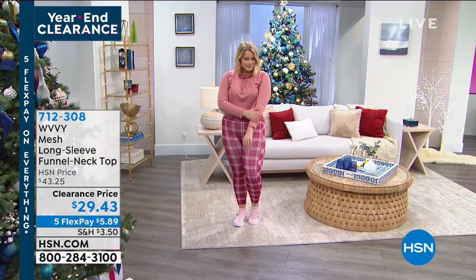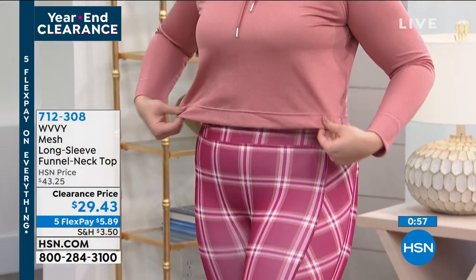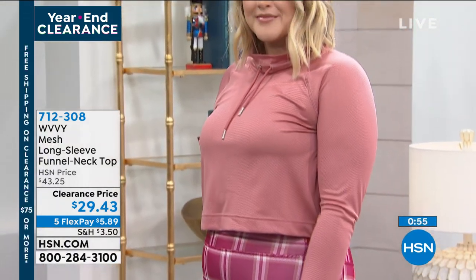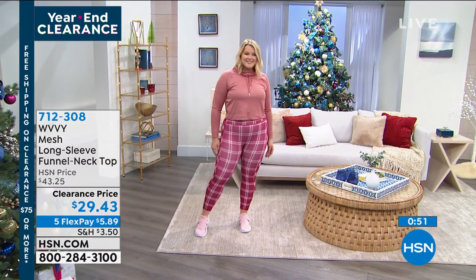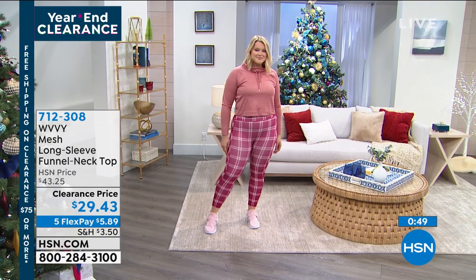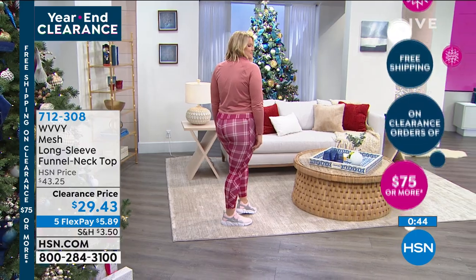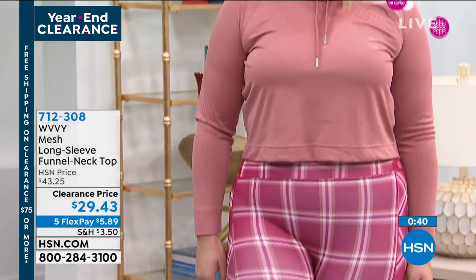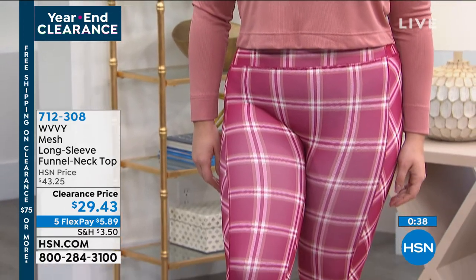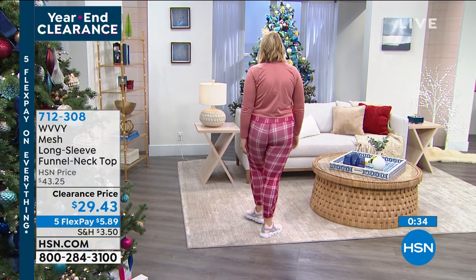You've got that sporty funnel neck — wear this now and layer it into spring. You may not wear it in the middle of summer, but bring it right back into fall again. Colors are great. Amanda, what size are you in? A large. And how tall are you? 5'8". So when we're talking about that cropped look at 20 inches on a 5'8" person, it's a little bit of personality. Dark blush is the one on Amanda right now. I also have cream and black. $29.43. Item number 712308.